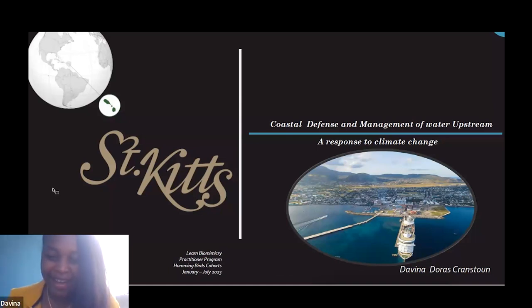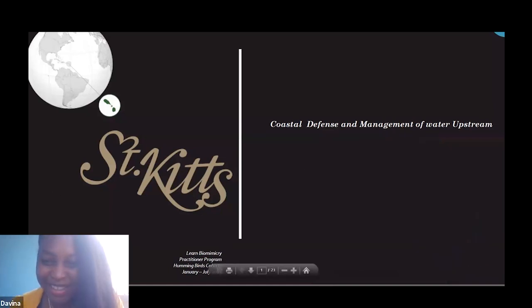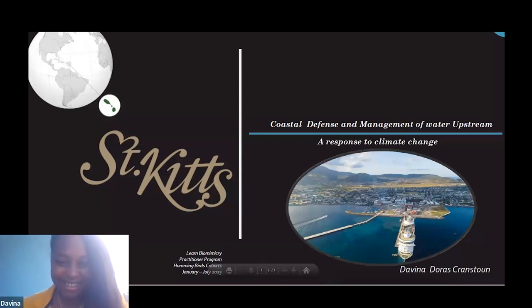Good morning, good afternoon, good evening, good night to everyone. I'm Davina and my topic is coastal defense and management of water upstream — a response to climate change.